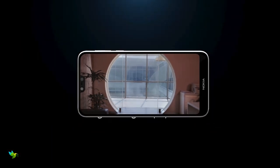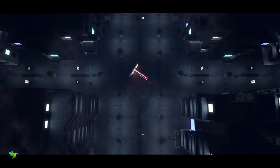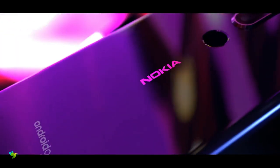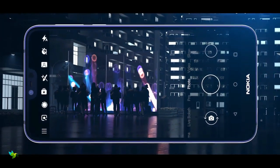The Nokia 7.1 has a 5.84-inch Full HD Plus display with a 19:9 aspect ratio and HDR10 support. The bright and punchy display is one of the highlights of this smartphone. Colors are vivid, viewing angles are excellent, and brightness is more than adequate.